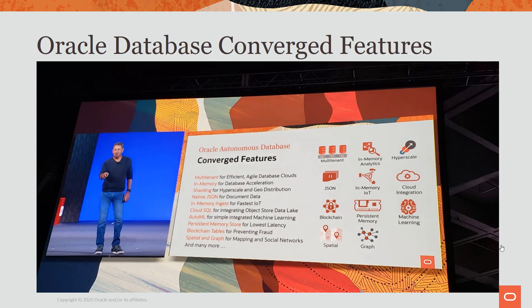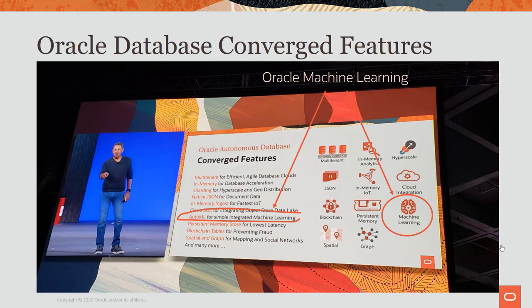At the last Oracle OpenWorld, Larry Ellison was talking about what we now call the converged database. It has many features added over time: multi-tenant, in-memory analytics, hyperscale, JSON, blockchain, and so on. The one I like most is machine learning, along with new AutoML capabilities that do even more automation. Oracle's mission is to help people see data in new ways, discover insights, and unlock endless possibilities. I see machine learning everywhere — instead of only looking at the past, we should analyze patterns, make predictions, and use the past as a predictor of the future.